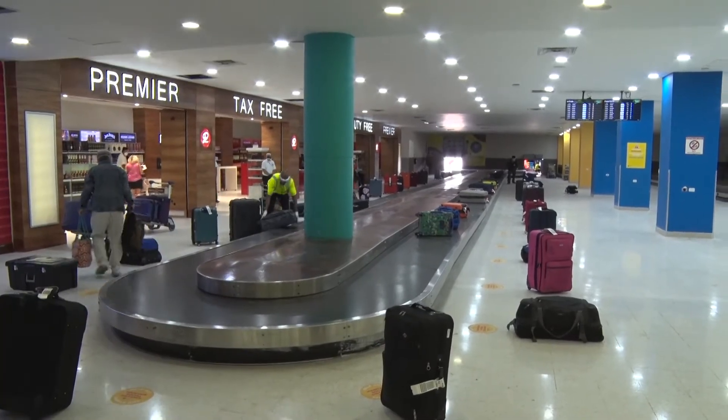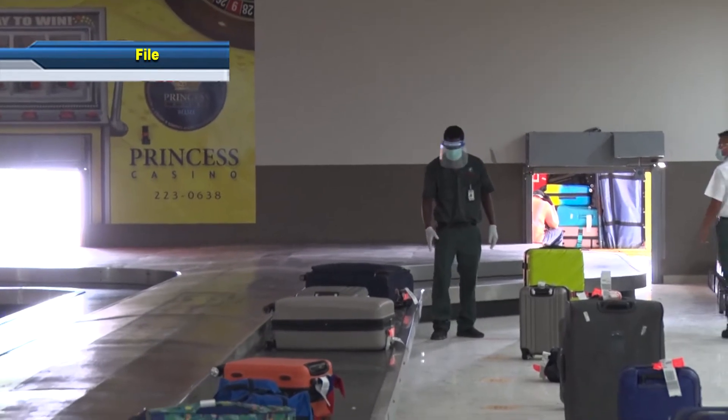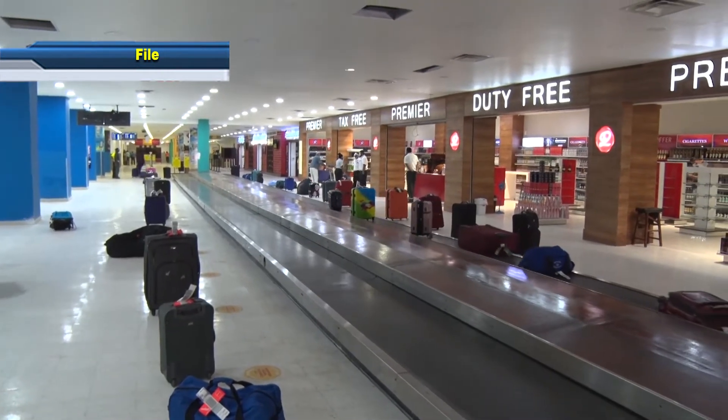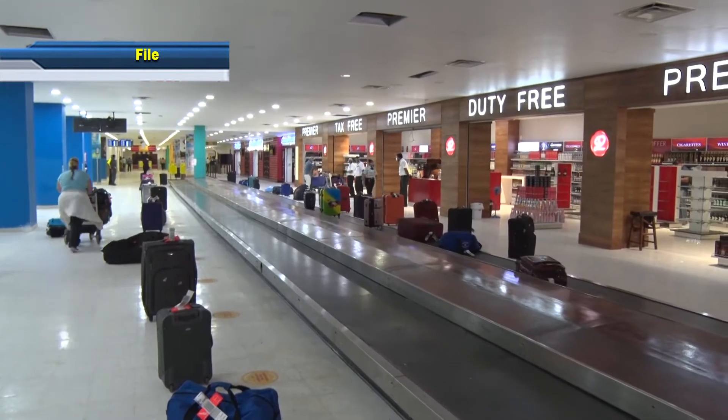The other service is using canine units. We train canine units in Panama and we use them here. We walk them around the arrival lounge and the canine is trained to detect organic material as well, mainly vegetables and meats. Once the canine detects a luggage with an organic material in it, the dog detects it and the handler tags the bag, and that bag goes to Baja for inspection.